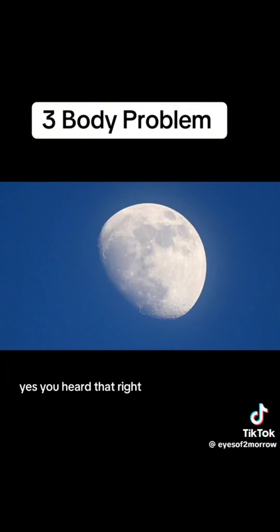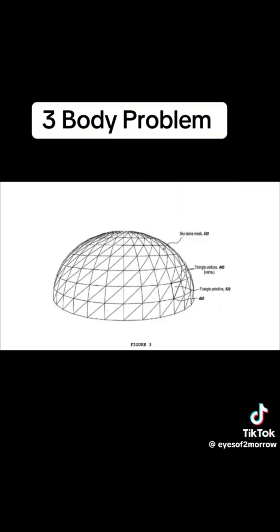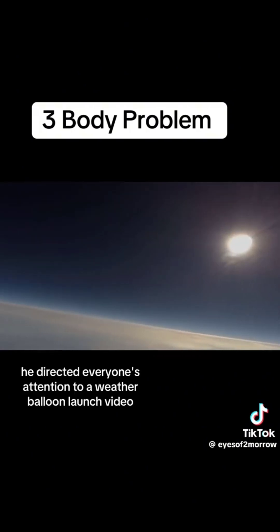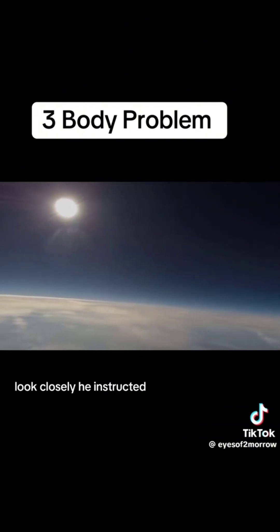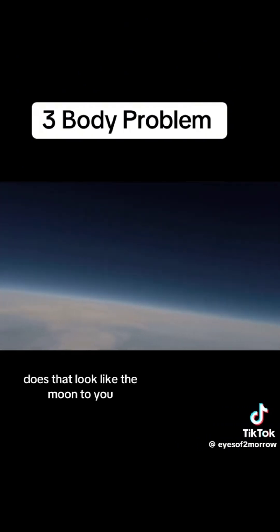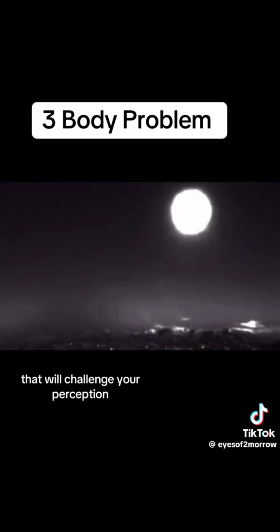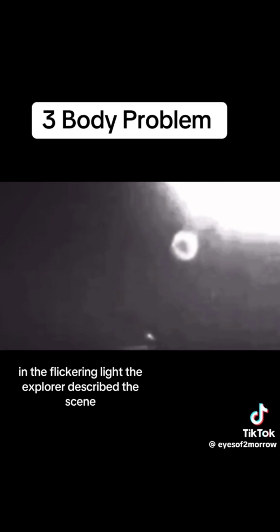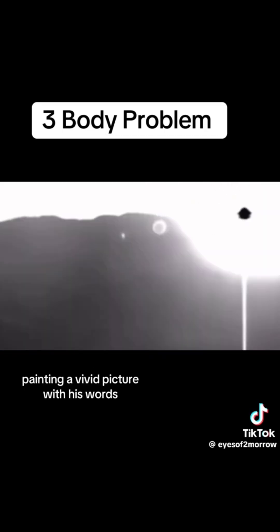Yes, you heard that right. Imagine the moon is actually a well-crafted deception. He directed everyone's attention to a weather balloon launch video. 'Look closely,' he instructed, pointing at an odd object in the background. 'Does that look like the moon to you? Let's delve deeper with some weather camera footage that will challenge your perception.' In the flickering light, the explorer described the scene, painting a vivid picture with his words.